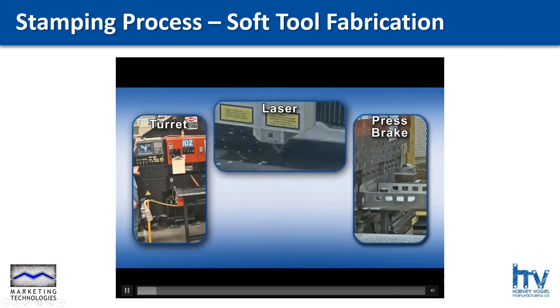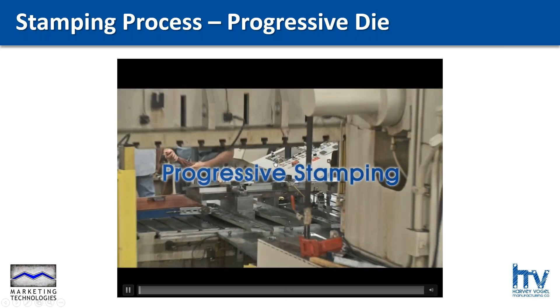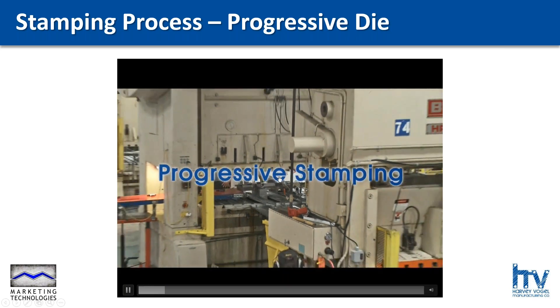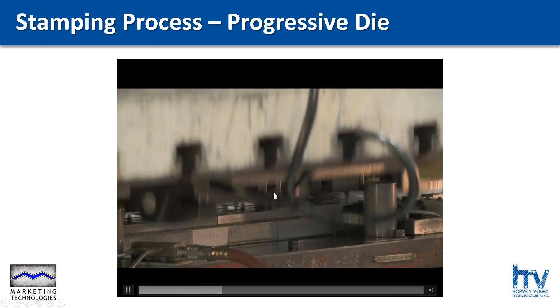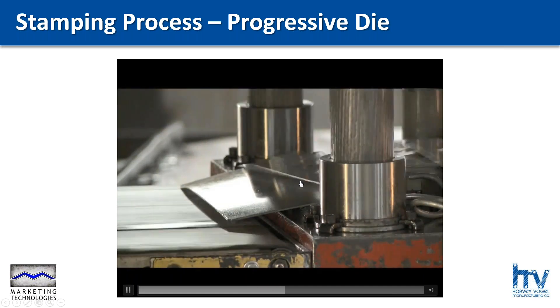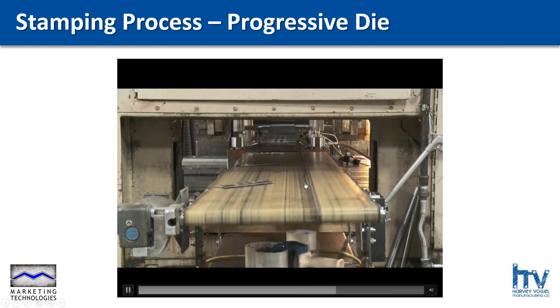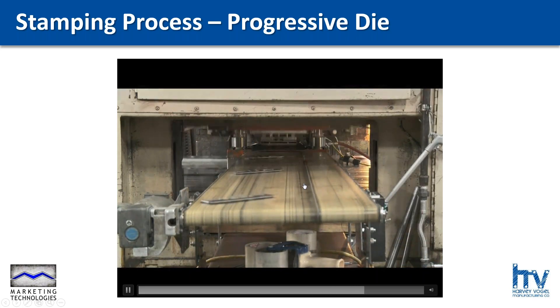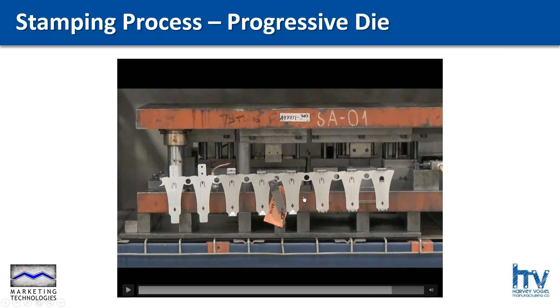The next slide we're going to look at covers progressive die stamping, which is for the highest volumes of parts — things like automotive industry or consumer electronics, a lot of very high volume parts. The tooling is very expensive, but the part cost is very low. There's virtually no labor. Every time the press strokes, we have a completed part falling off the end of the die.